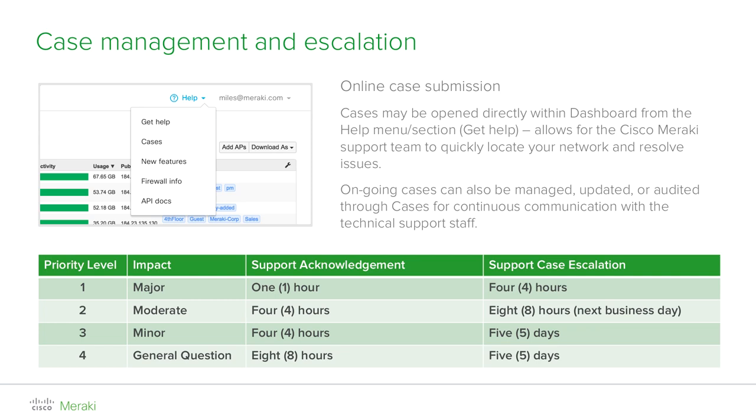Each case can be assigned a priority level from 1 to 4 and is classified as major, moderate, minor, or general question, depending on the impact of the fault or issue you are experiencing. Support acknowledgement will depend on the priority specified when the case was opened. If required, support can escalate to the engineering team or developers for further assistance if something needs to be changed in the backend or new firmware is required. We have labs in all locations where we can easily recreate your network setup and recreate the issue in-house for better troubleshooting. For emergency situations, we encourage you to call us.